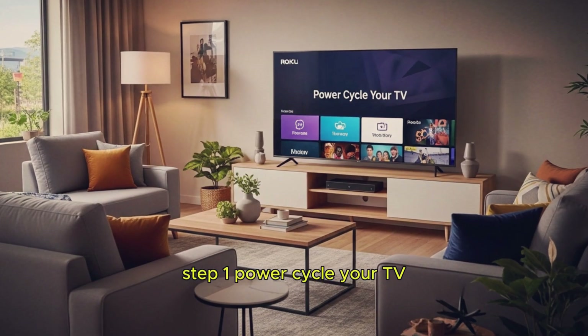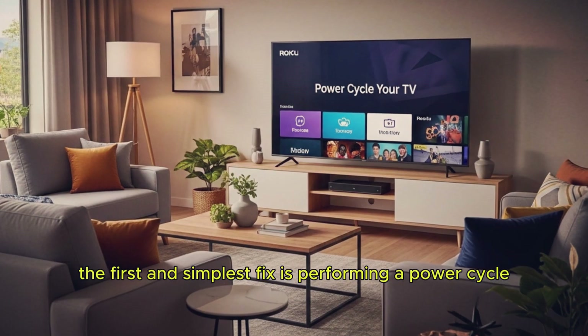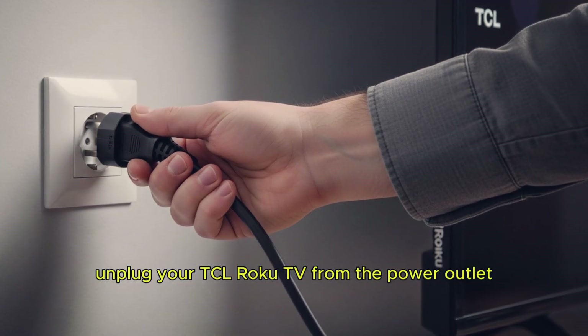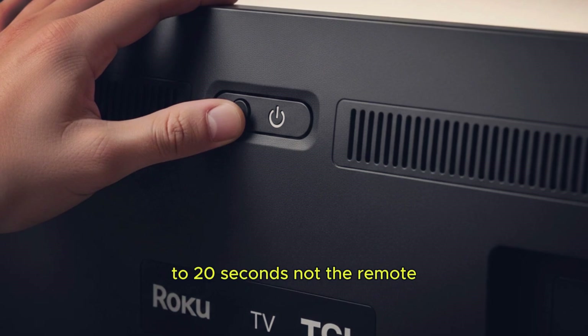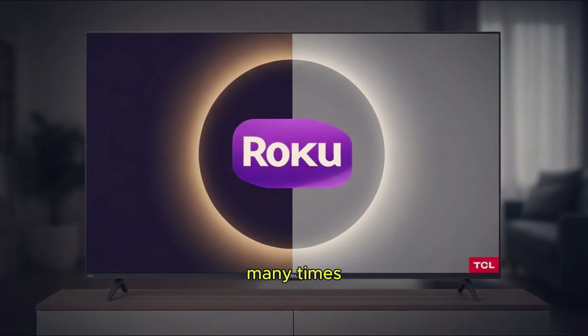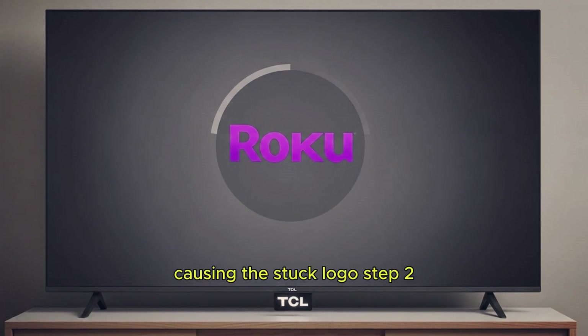Step 1: Power cycle your TV. The first and simplest fix is performing a power cycle. Unplug your TCL Roku TV from the power outlet and wait at least 60 seconds. Press and hold the power button on the TV for 15 to 20 seconds — not the remote. Plug the TV back in and turn it on. Many times, this resets the system and clears minor glitches causing the stuck logo.